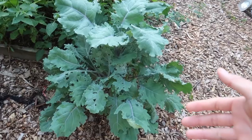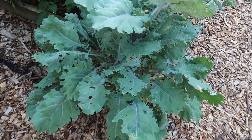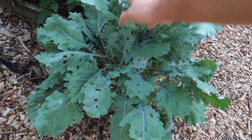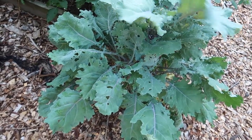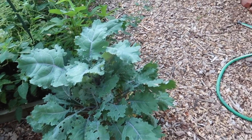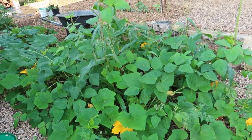Check out how this kale is doing — it's very happy but it has a lot of flies. I'm going to spray it with neem oil and soap because I want to eat it and I don't want to be eating flies.